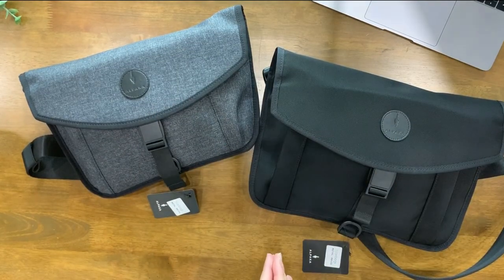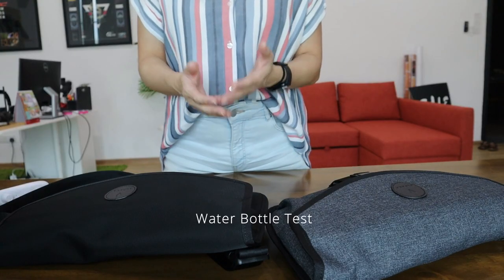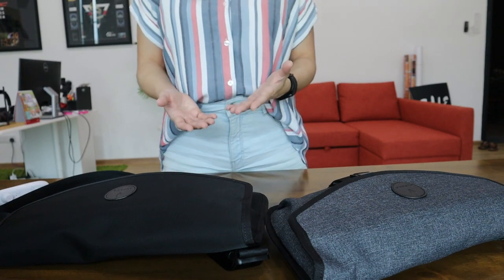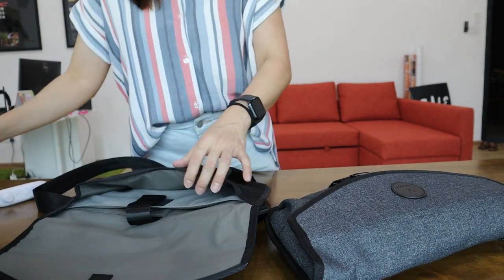The last thing I want to show you guys is whether your Alpha Slings can fit a water bottle or not. If you're someone like me, you definitely need to be carrying a water bottle everywhere you go, so I'm just going to show you how it will fit.